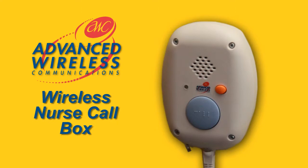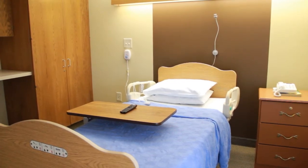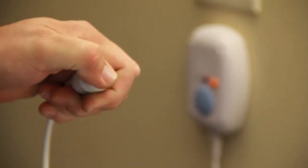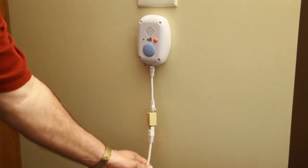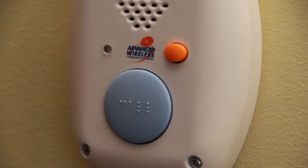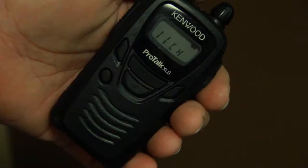This is the Advanced Wireless Communications Wireless Nurse Call Box. It can be activated by a resident in three different ways: by pushing the call cord, by pushing the blue button, or if the cord is pulled and disconnected. The nurse call box will flash a red light and send an audio message to the nurse's station and two-way radios, in Room A29.